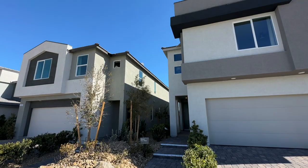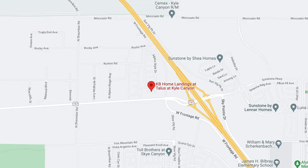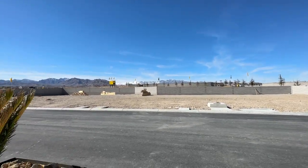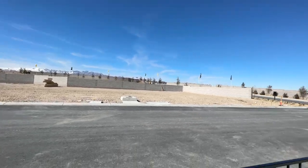They have the Reserves and the Landings. This is a new community in the northwest part of the Las Vegas Valley, right off of Kyle Canyon Road. Look at the beautiful mountains — that's Mount Charleston right there. So you're super close to Mount Charleston.